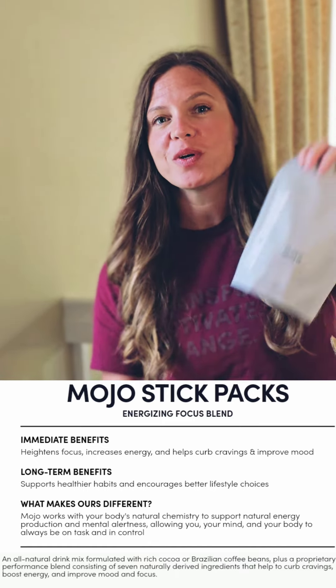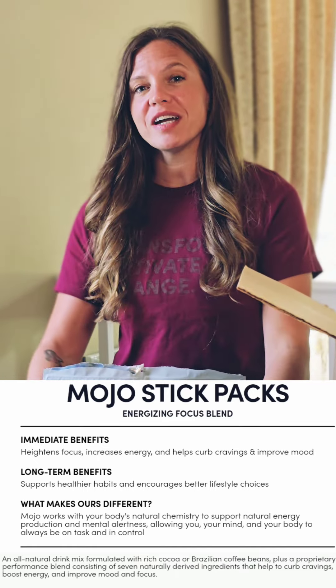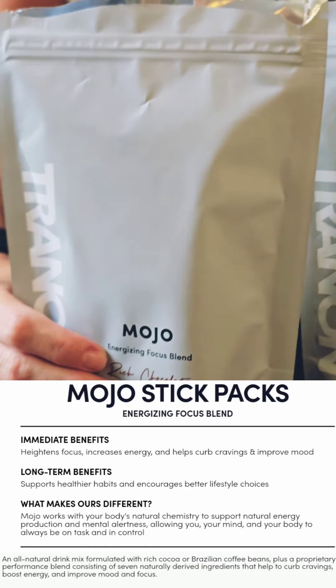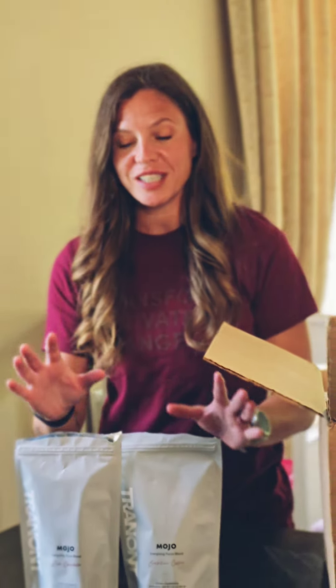First up we have our Mojo. Mojo comes in two different flavors: we have our Brazilian coffee, which is my favorite, and then we also have rich chocolate — it's like a hot chocolate with caffeine. These are amazing; they're actually a nootropic, which means they're energizing and mood boosting, good for focus, good for your brain.